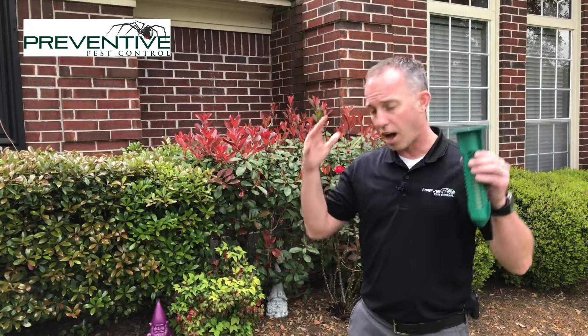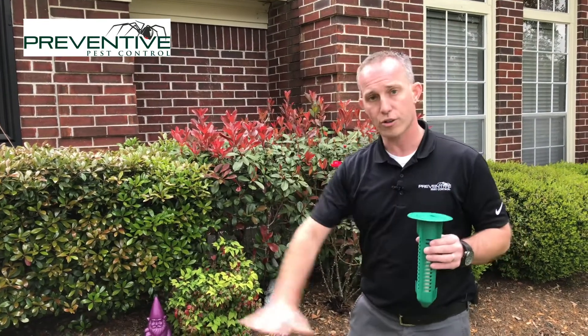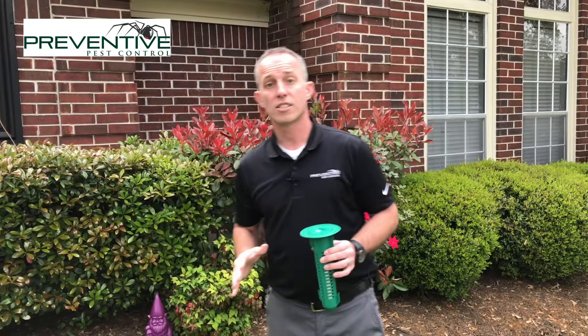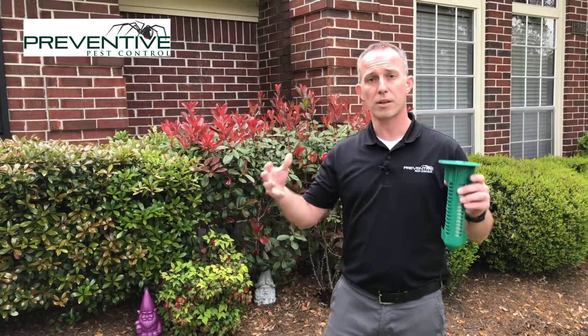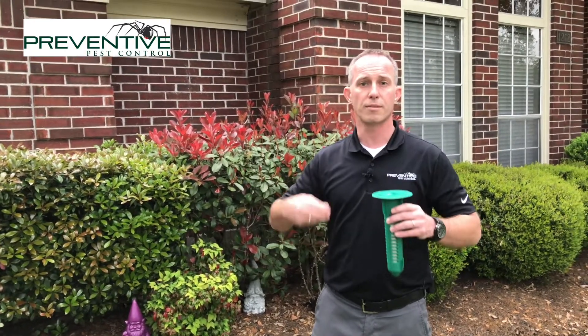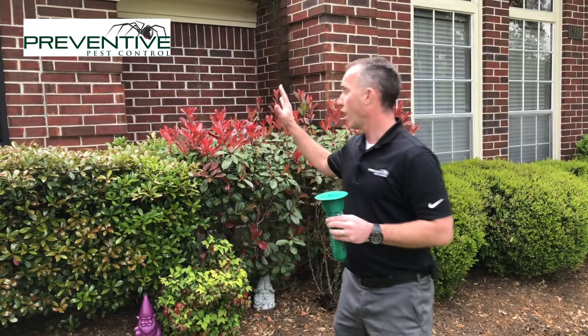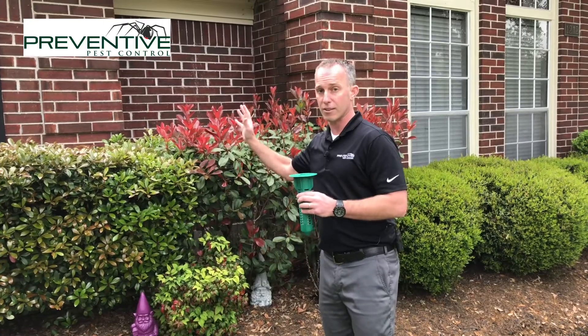Termites constantly forage underground for food — that's their biology, that's their behavior. They're constantly foraging and they feed on cellulose. Cellulose is primarily what wood and paper and that sort of thing is made of. So they're looking for food; they're looking for what our homes are built out of.